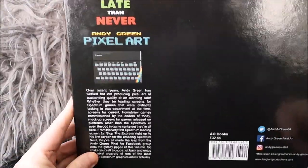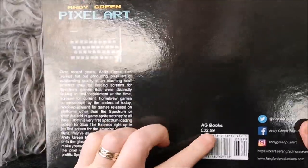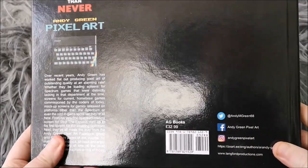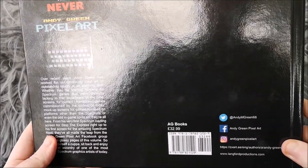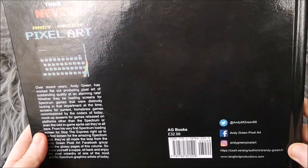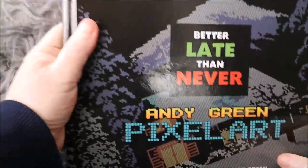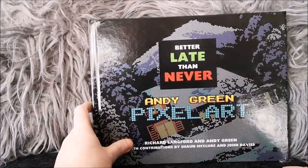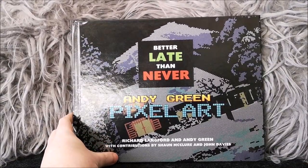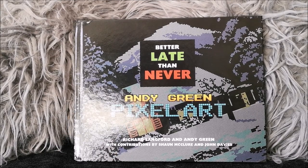It's a hardback, as you can see. There's the back with the Spectrum on it and a little bit about Andy himself. Same publisher as mine. It is £32.99, which isn't the cheapest, but it's a big full-colour hardback book. And all of the profits go to charity — that is something I must point out. It's going to a very, very good cause, and I will link all of that in the description so you can look into it.